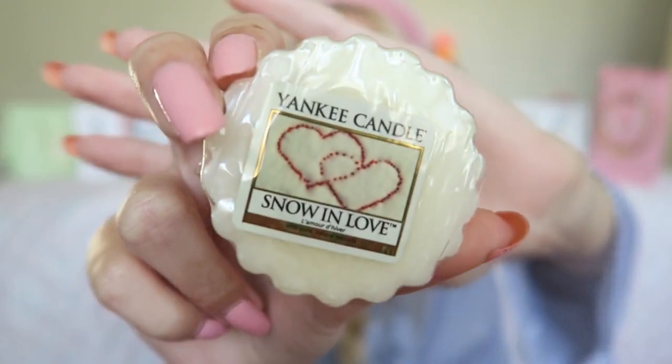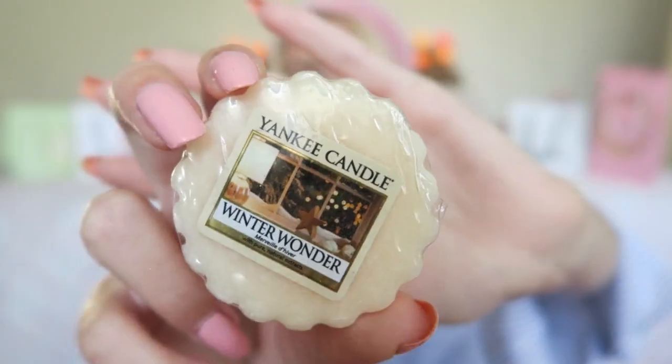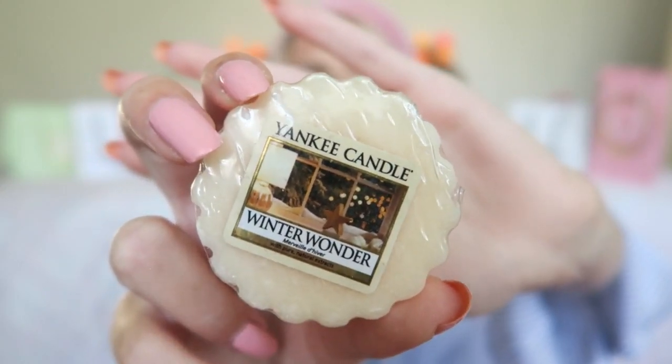The next one is again a winter scent and it's Snow in Love. Snow in Love is a winter scent but it's not too strong — not as spicy as the other one. It's a really nice soft scent and it also smells a little bit fresh. The next one is also a winter scent called Winter Wonder — it smells really nice, there's also some vanilla inside, and it's a really soft one. I like to burn this one in the bathroom because it's again really soft and a really beautiful scent.